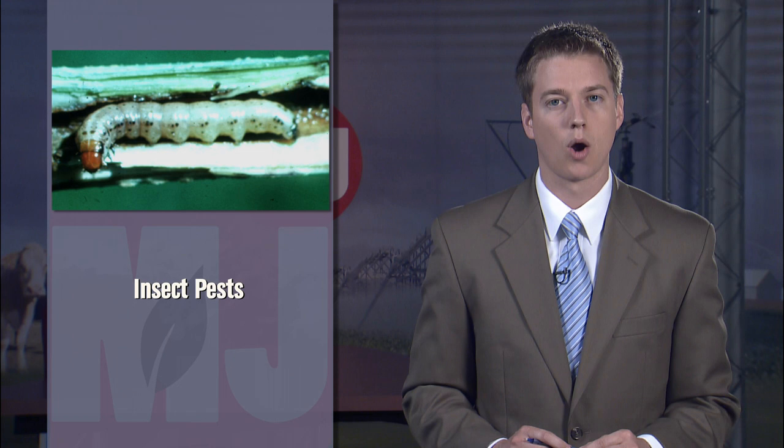We talked with Bob Wright Wednesday about how those first soybeans up may be more susceptible to bean leaf beetle. As far as corn pests, Bob says common stalk borers should now be on the grower's radar as the insect moves from the field's edges into the crop.